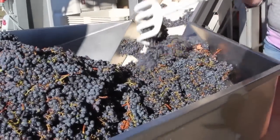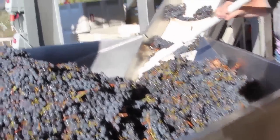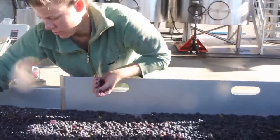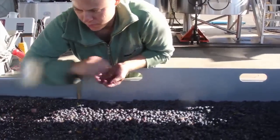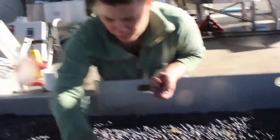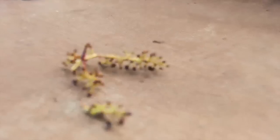We drop the clusters into the hopper, and as it's going up the conveyor, we're pulling out any leaves or fruit that we don't want. At that point, the fruit drops into our destemmer. The stems and the berries are separated at that point.